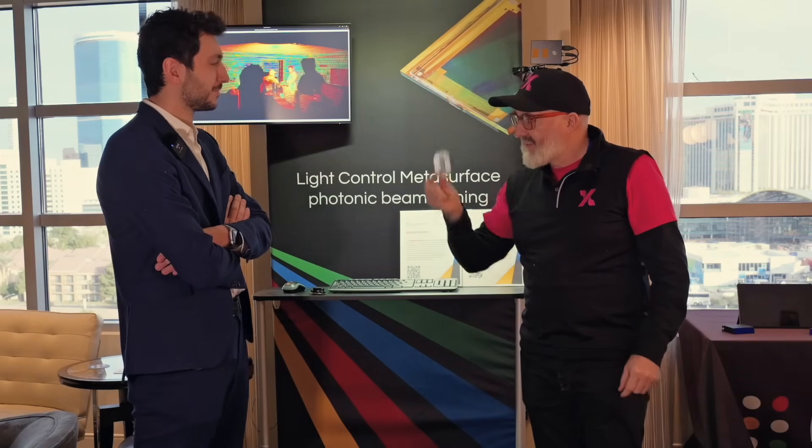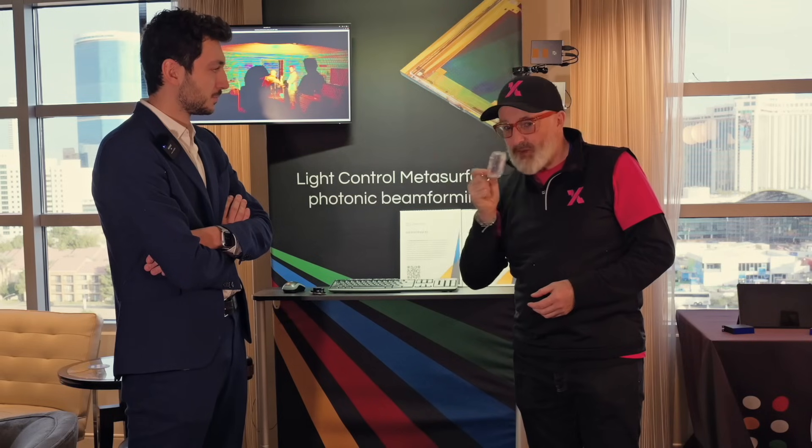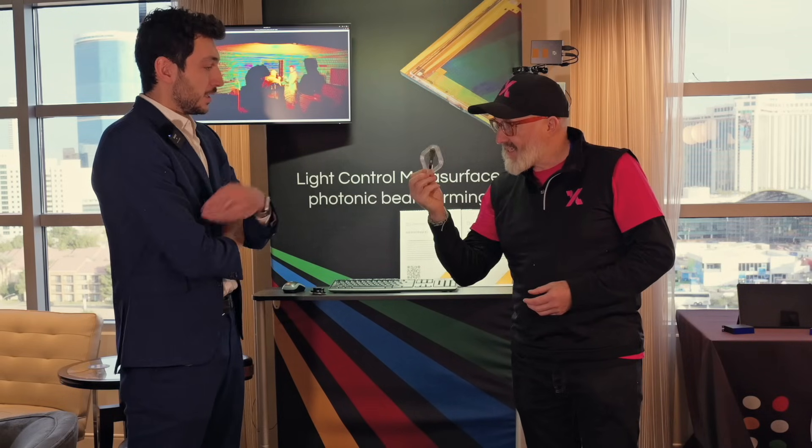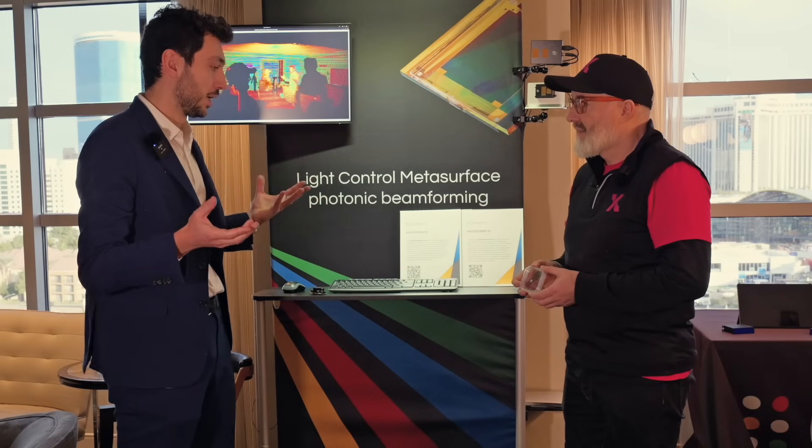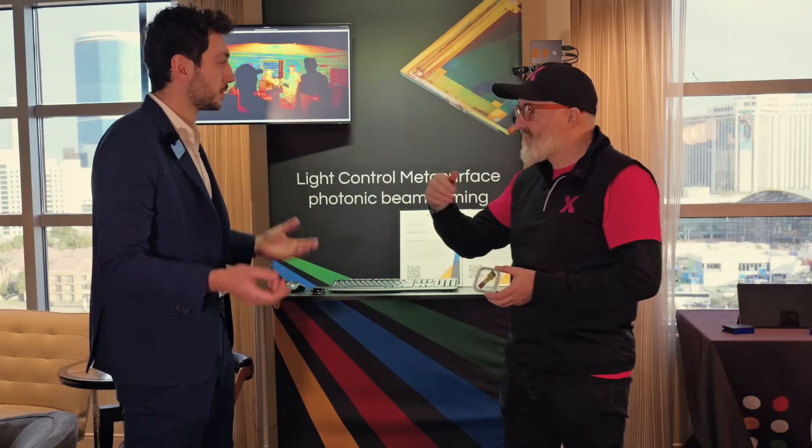Victor, if this didn't exist, what does this do to replace it? What you have in your hand right now is Lumotive's groundbreaking technology that we call the Light Control Meta Surface. This is a programmable optic where basically we're bringing optics to the world of semiconductors, enabling a new era. What would those little sticks be without this?